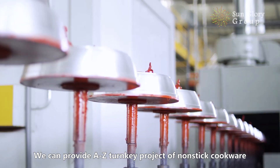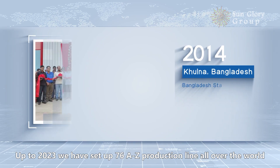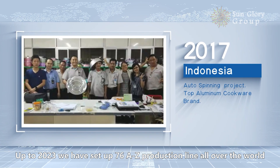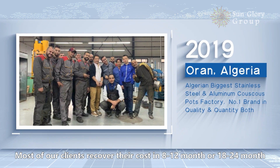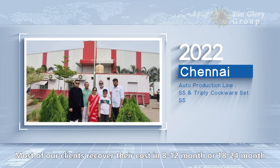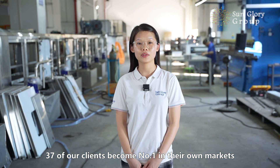Hello everyone, this is Christine from St. Lori. We can provide A to Z turnkey projects of Lansdy Cookware. Up to 2023, we have installed 76 A to Z production lines all over the world. Most of our clients recover their costs in 8 to 12 months or 18 to 24 months. 37 of our clients have become the number one in their own market.